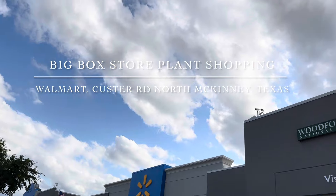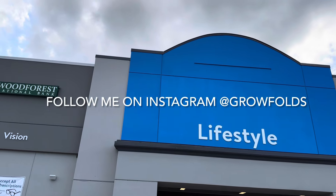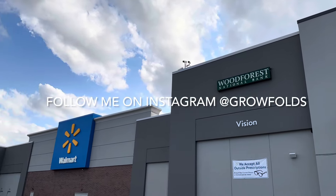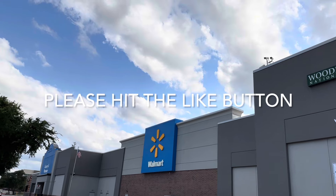Good day, my plant foldies. This is Richie at Grow Folds and today we will be big box store plant shopping at the Walmart off of North Custer Road in McKinney, Texas. Please make sure you are hitting that like button for this video and also following me on Instagram at Grow Folds.